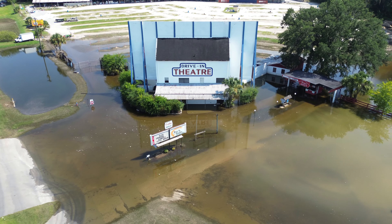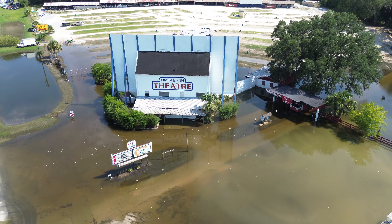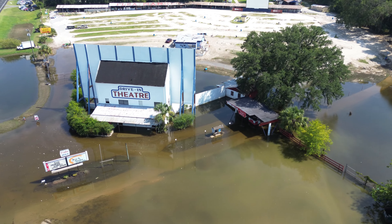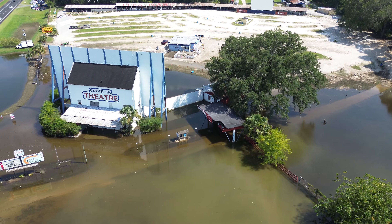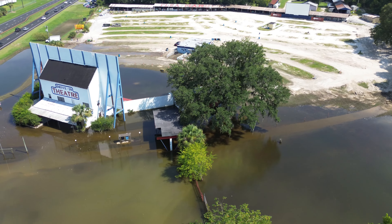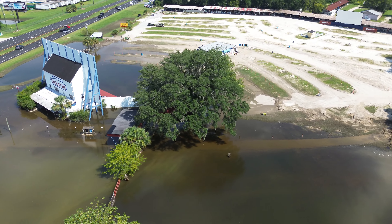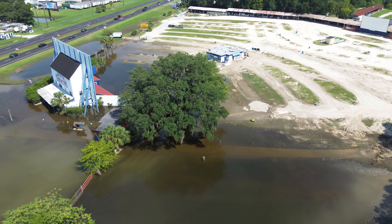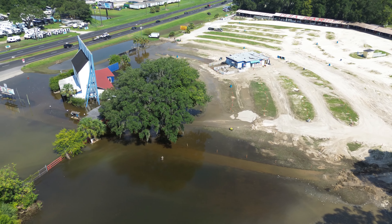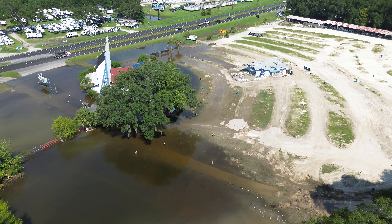Here's the Ocala Drive-In. You can see there's actually a line on the bottom of the white building there, just under the roof — that's where the water was, all the way up to the bottom line under their window. Now they are trying to reopen as soon as they can. They're trying to pump the water out. They had a bulldozer in here and a tractor with a front end loader on it, trying to move some dirt around.